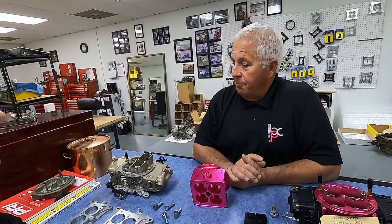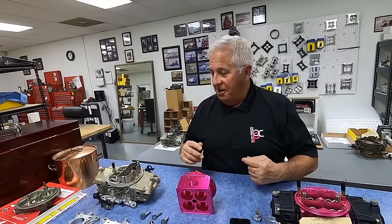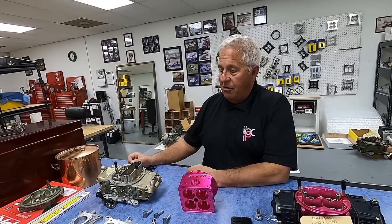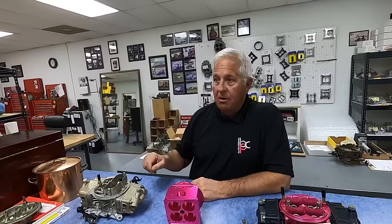A carburetor will only take what it needs — you just got to get the curve right. Each cylinder is different. You've got this thing sitting in the middle of the engine with individual length runners — short ones here, long ones here. Then you've got the firing order and the pulses that are pulling from one another, overlapping, going back and forth.